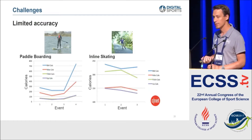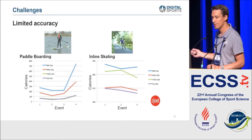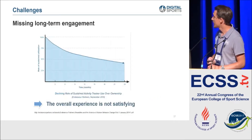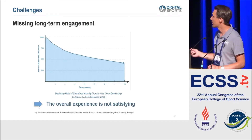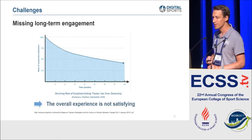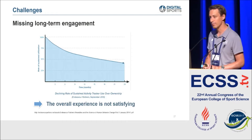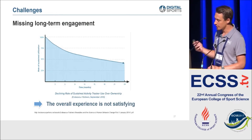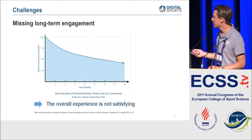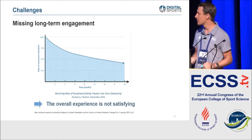Another big challenge is that consumer products have very limited accuracy - four different devices measuring the same value will all report four different values, so probably none of them is really right. And there's the problem of long-term engagement: after about 24 months, we see a decline in usage of about 60%. If we stop requiring users to put on a running watch every time they go running and make wearables always present, users won't have to use devices actively anymore.